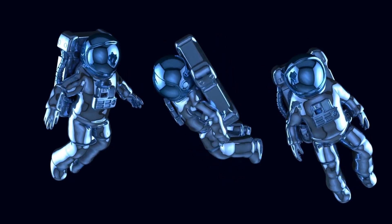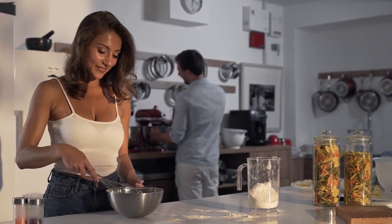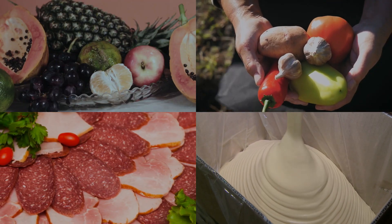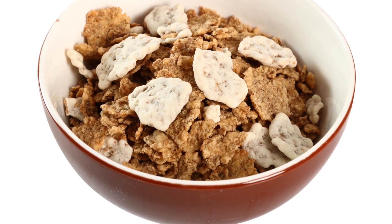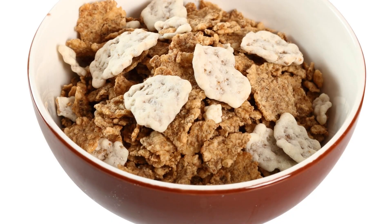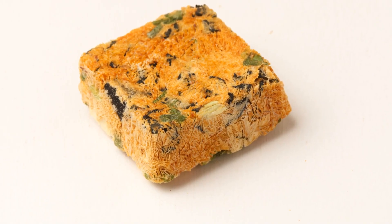Freeze-dried foods aren't just for astronauts. In fact, they're a culinary treasure trove for home cooks and adventurers alike. With the magic of freeze-drying, fruits, vegetables, meats, and dairy retain their nutritional value and flavor, ready to be transformed into a variety of mouth-watering dishes. Let's embark on a flavorful journey through the world of freeze-dried cuisine.